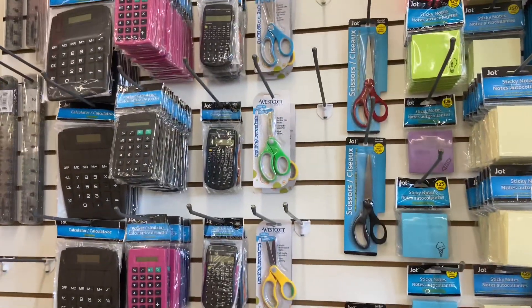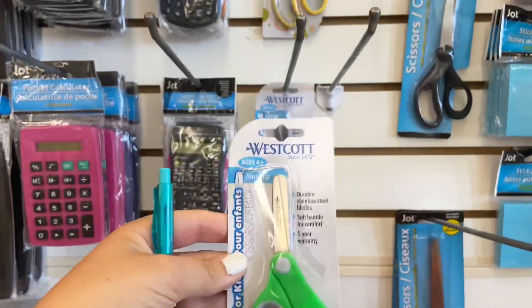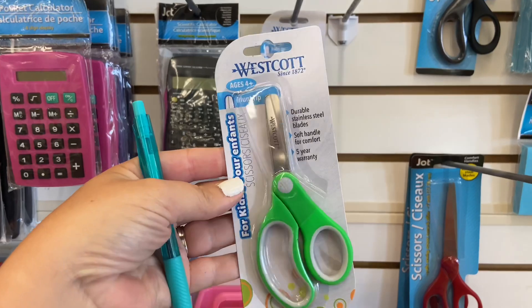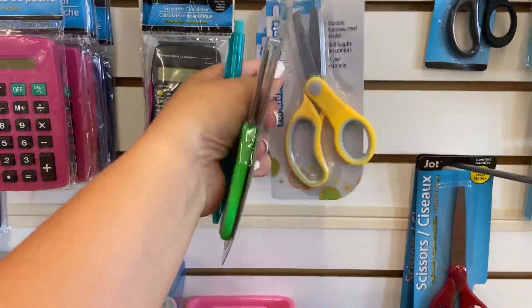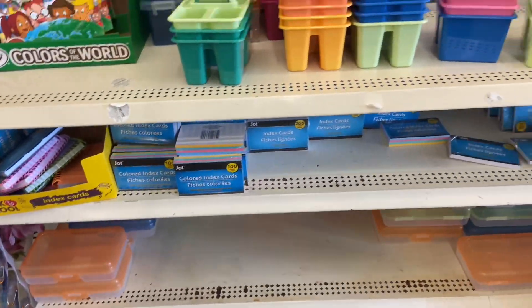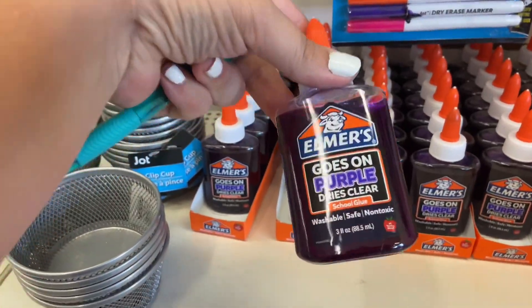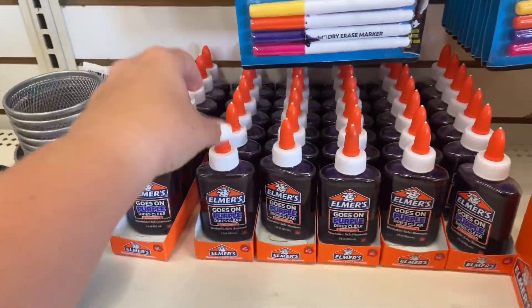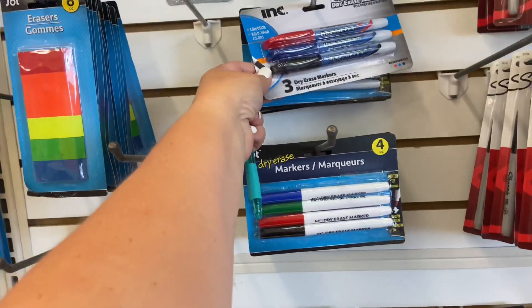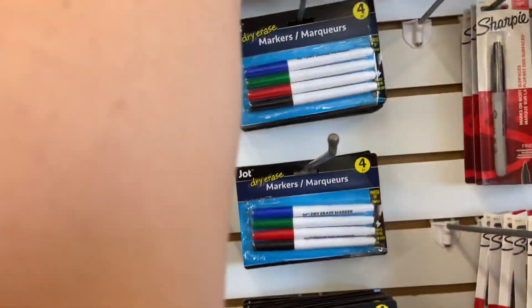Both of my kids needed a pair of scissors, so I'm going to go ahead and grab one of them the green ones and then one the yellow ones. Kylie's teacher asked for glue sticks. We did have dry erase markers on the wishlist, so I'll just go ahead and grab a couple of those.